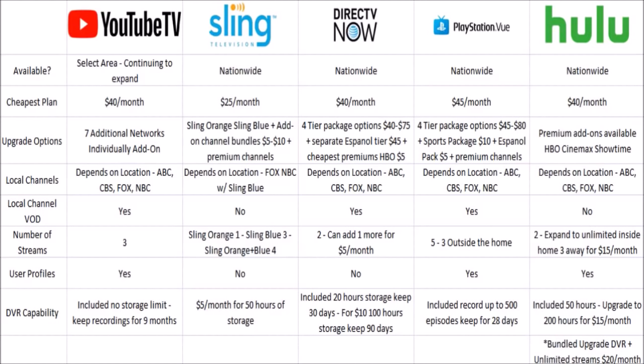YouTube TV does a pretty good job with local channels, but the downside is it's not available nationwide and there's limited ability to add channels — one base price of $40/month, no tiers above that. So if you value DVR heavily, YouTube TV might be for you. Its interface is solid and simple. Moving to Sling TV — if you're looking for the cheapest option to get a local regional sports network, Sling TV is the way to go at just $25/month for Sling Blue. The downside is that adding multiple channel bundles makes Sling quickly become pricey. Bundling Sling Orange and Blue together for $40/month gets you four streams and a solid channel array.